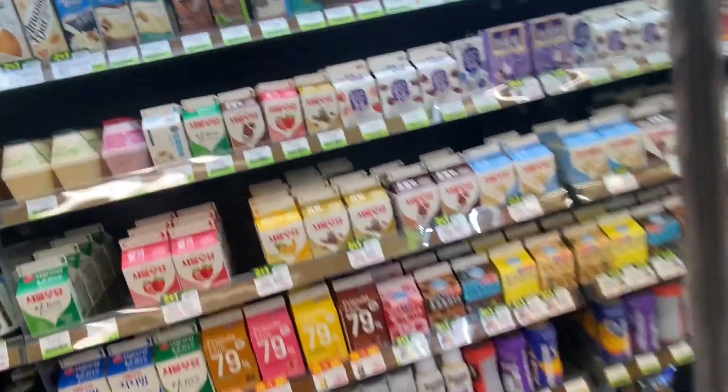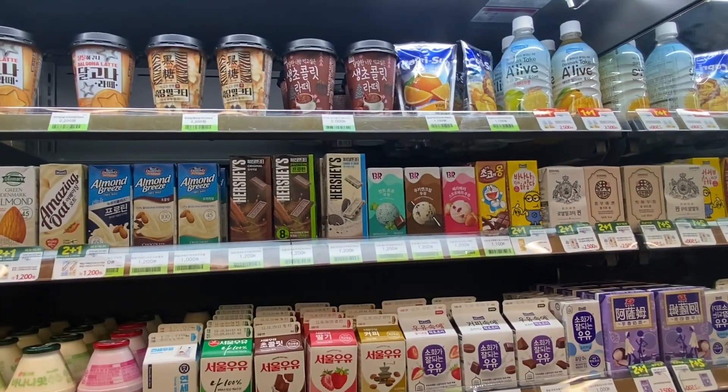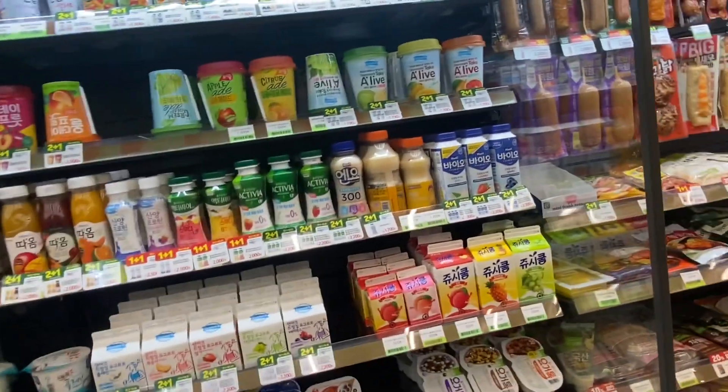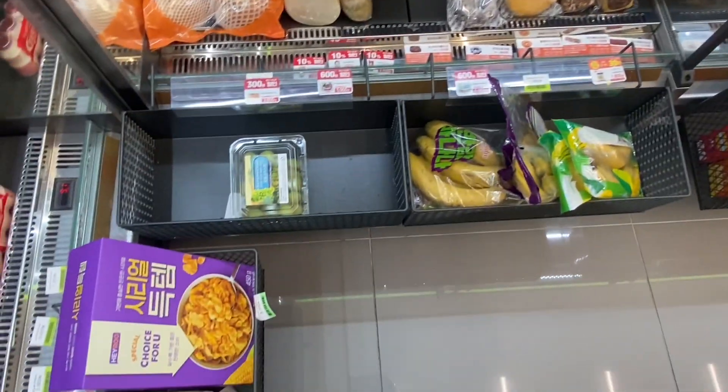This is the dairy section: dairy drinks, milk, strawberry milk — and chocolate flavored milk is a big thing in Korea. And once again, more and more coffee. It's also another dairy and juice section and there are fruits down there too.